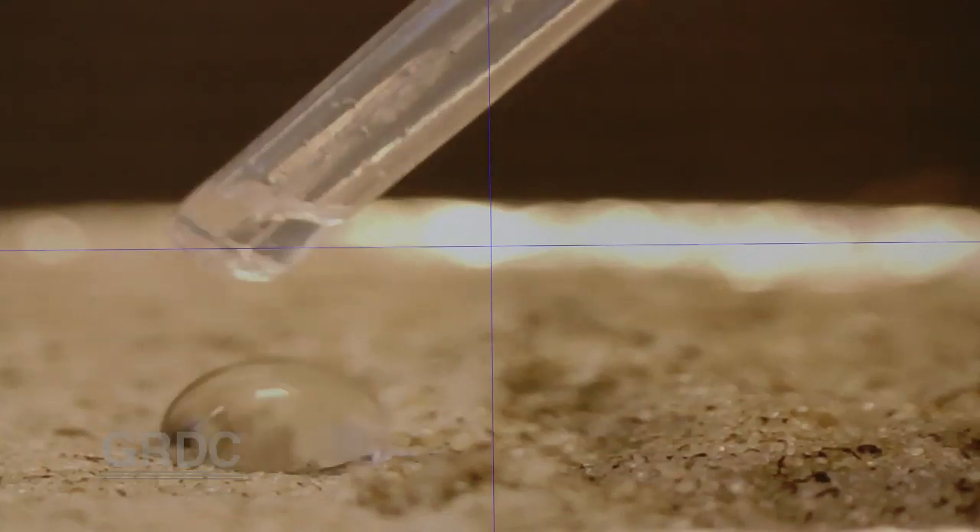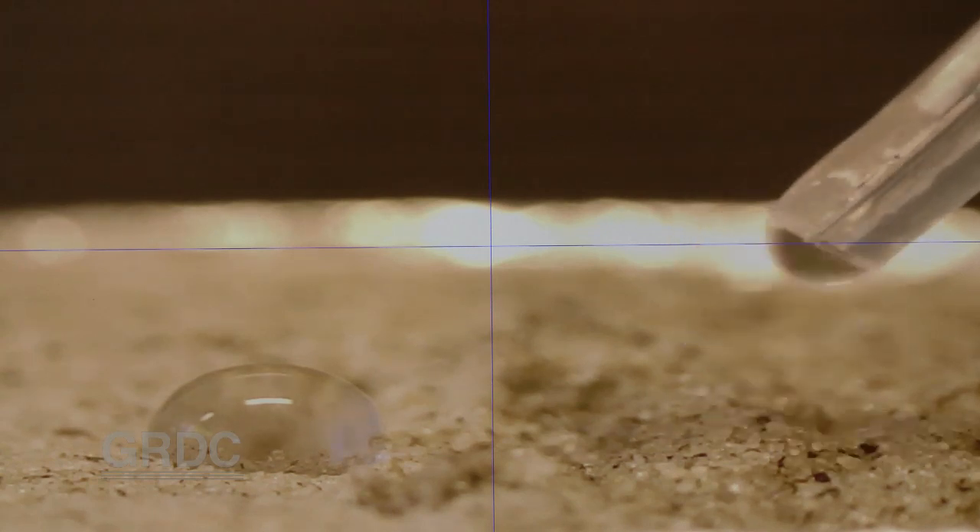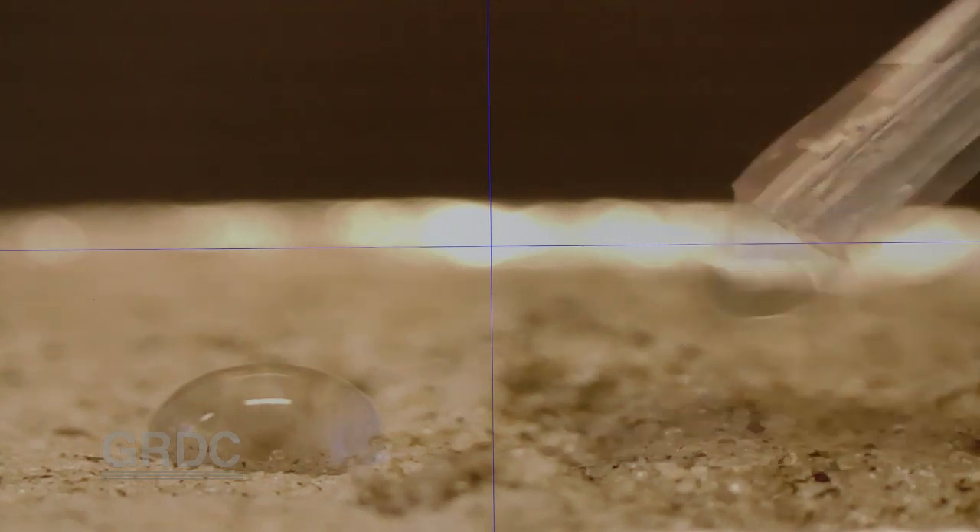Under extreme magnification, a droplet is placed onto highly water repellent soil and sits there beading, replicating the familiar and frustrating experience of many growers. But add droplets containing the agent and the soil soaks them up instantly.